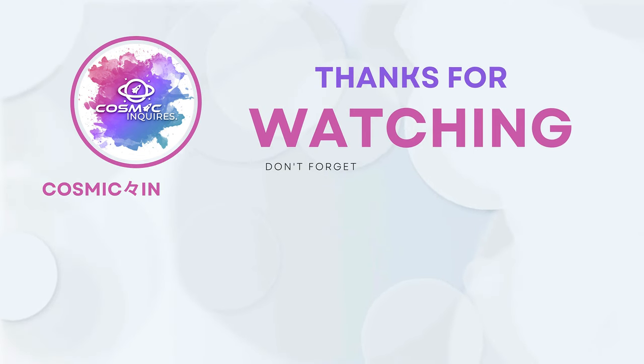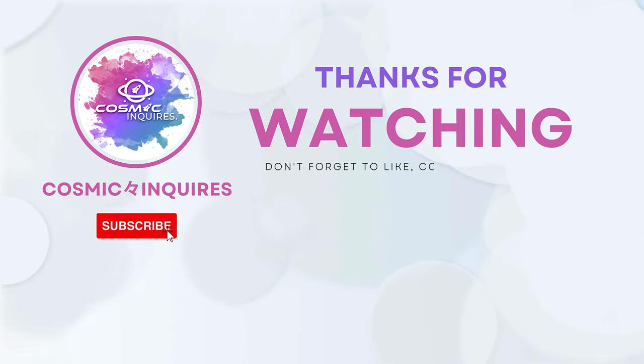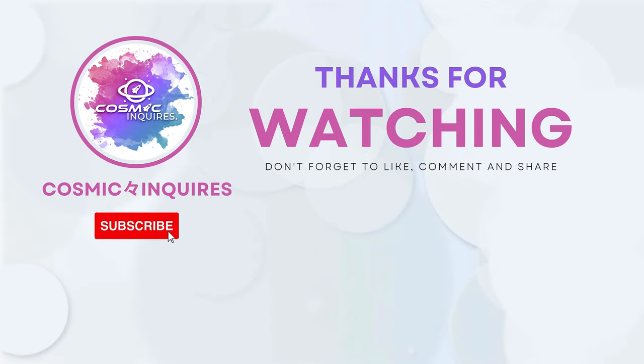Thanks for joining us on this cosmic journey. Share your opinions in the comments section below. Don't forget to like, subscribe, and click the video on your screen for more mind-bending content. Until next time, keep gazing at the stars. This is Cosmic Inquiries, signing off.